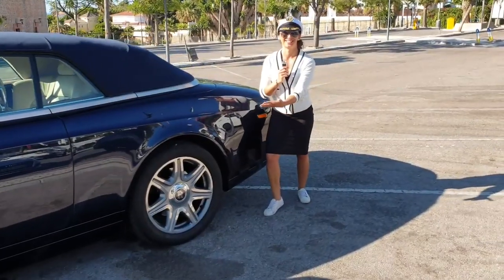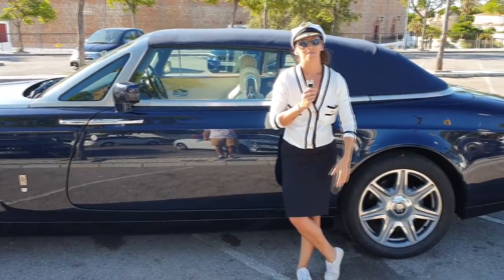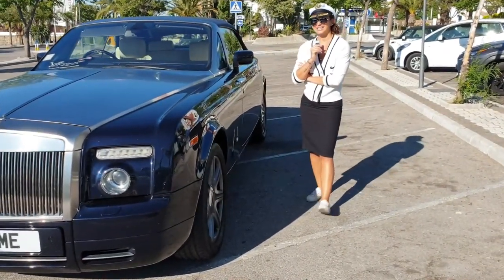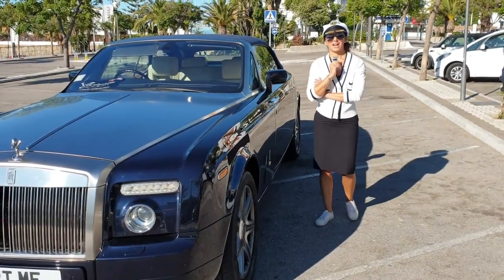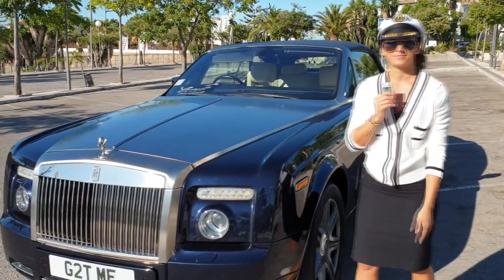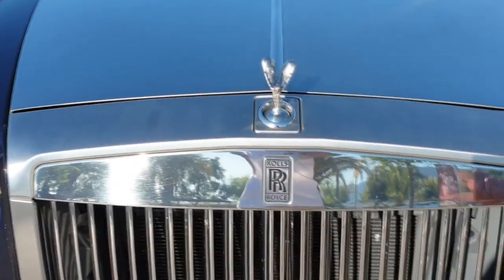We should make it clear that it's actually a right-hand drive model. So should we have a little look around? Because I've always been fascinated by these because of the attention to detail. You're paying a lot of money — handcrafted still in our native country. In the front, we always have Emily — the Spirit of Ecstasy. She is just an absolute beaut.